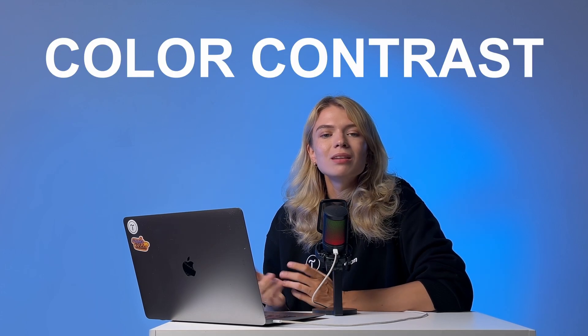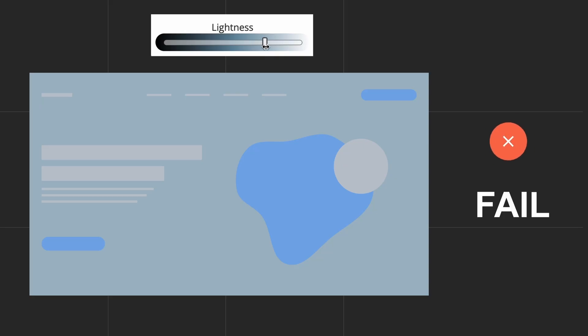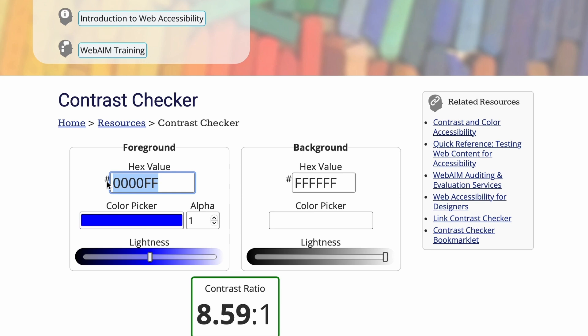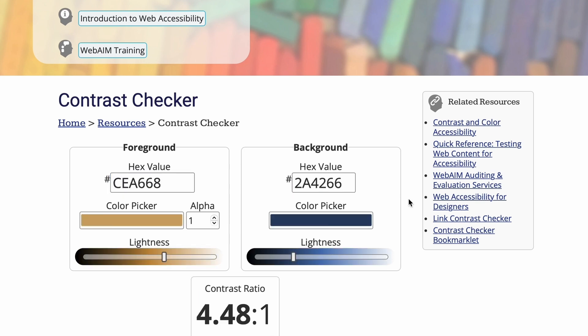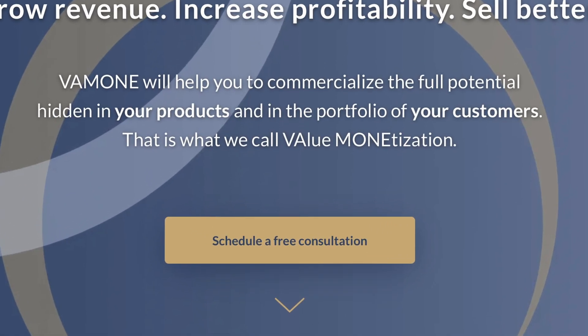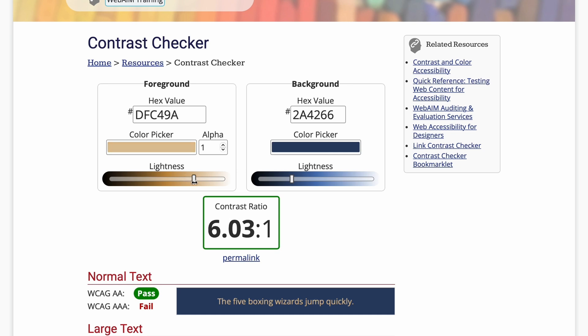Finally, there is one more fix that will significantly impact how your website looks and feels: color contrast. Good color contrast ensures that your content is readable by everyone, including people with visual impairments or colorblindness. Use tools like the WebAIM Contrast Checker to see if your color palette provides enough contrast. If your contrast ratio is too low, avoid using colors that are too close in brightness and hue, and use online tools to tweak your color palette until it passes the test.